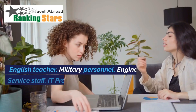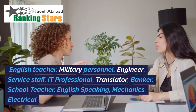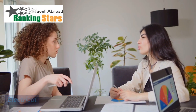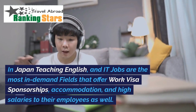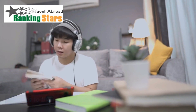Popular industries include English teacher, military personnel, engineer, service staff, IT professional, translator, banker, school teacher, English speaking roles, mechanics, and electrical. In Japan, teaching English and IT jobs are the most in-demand fields that offer work visa sponsorships, accommodation, and high salaries to their employees as well.